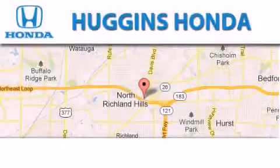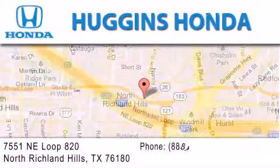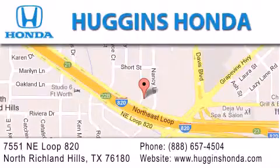Thank you for considering Huggins Honda for your next vehicle. If you have any questions, please visit our website, give us a call, or stop by our dealership, located at 7551 NE Loop 820 in North Richland Hills.